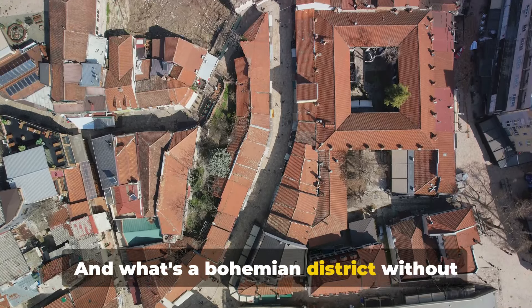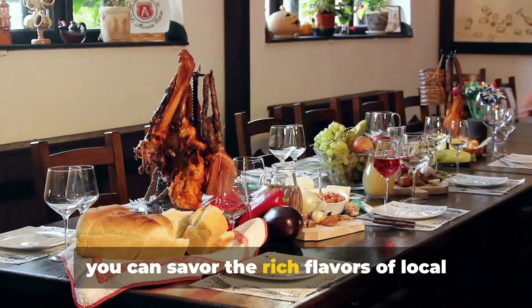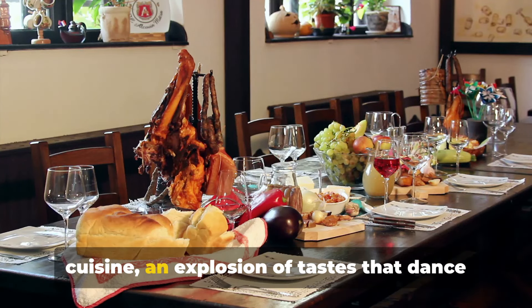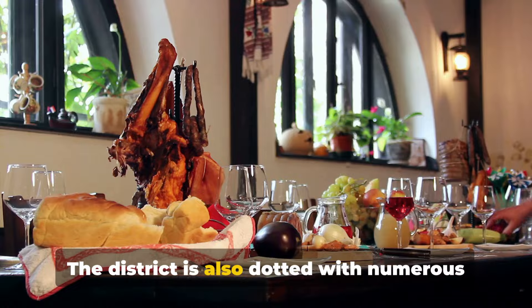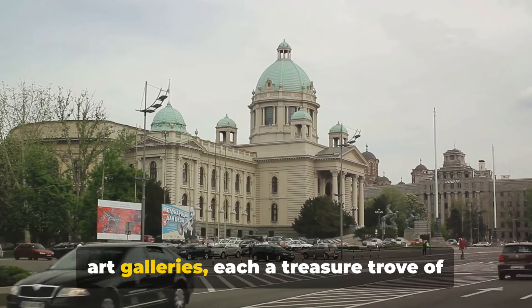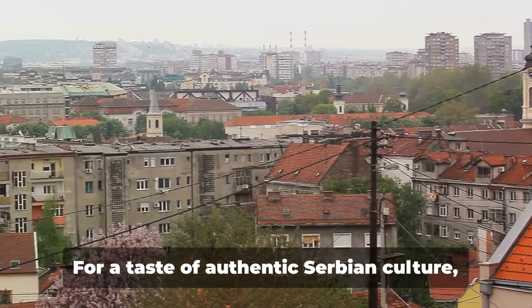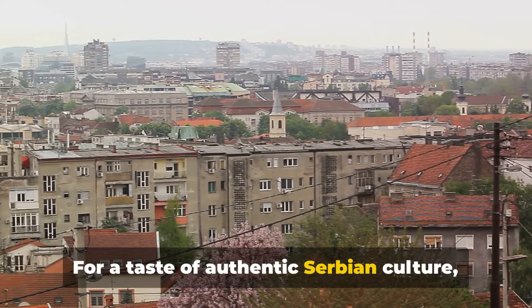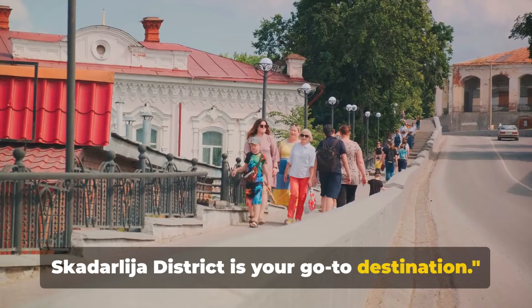What's a Bohemian district without its traditional Serbian restaurants? Here you can savour the rich flavours of local cuisine, an explosion of tastes that dance on your tongue. The district is also dotted with numerous art galleries, each a treasure trove of Serbian artistic expression. For a taste of authentic Serbian culture, Skadarlija district is your go-to destination.